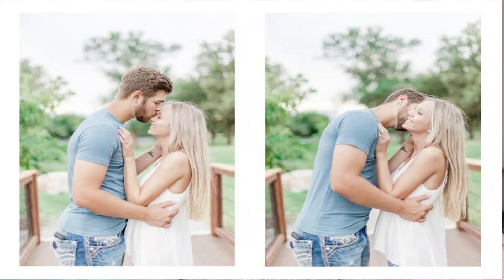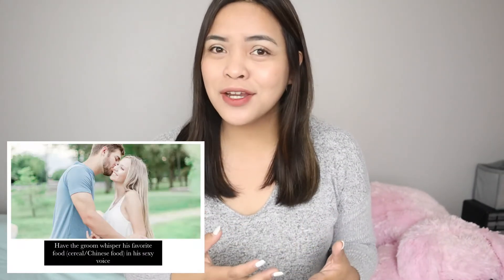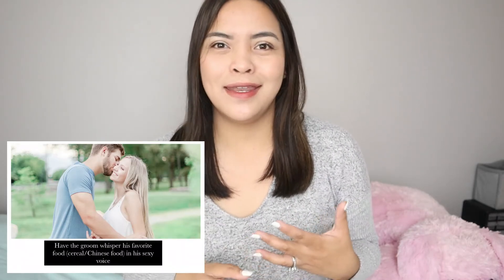The first prompt is to ask the groom to kiss the bride all over her face except for the lips. This helps loosen up the nerves. Sometimes I even ask the groom to kiss her cheeks as many times as he wants, and that works with all three of my main poses. You can also tell the groom to whisper his favorite Chinese food or his favorite cereal in his sexy voice in the bride's ear — that will make them giggle and you'll get natural laughter. You can also have the bride kiss the groom's cheeks, and this pose works both ways.